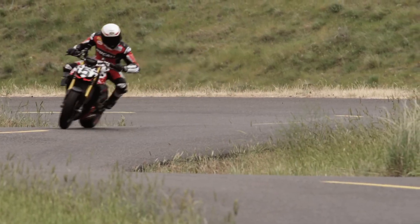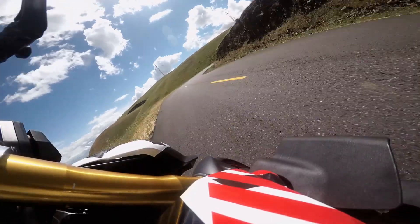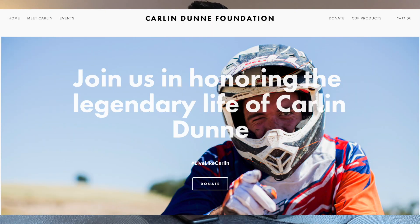Carlin did pass away racing up Pikes Peak — he was on pace to break the world record by about 14 seconds, which is ridiculous. I thought it'd be really cool to do a build in his honor. It's not going to be a Carlin Dunn Edition — it's just going to be a tribute to him. We can't use the same paint scheme that Ducati used for legal reasons, as his name is actually trademarked.